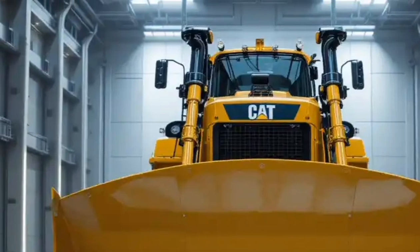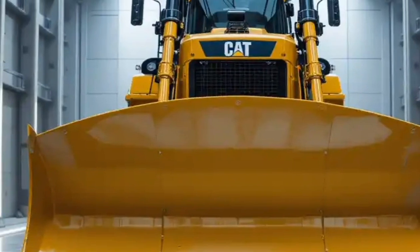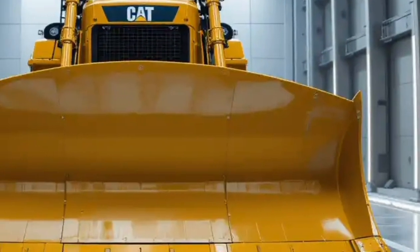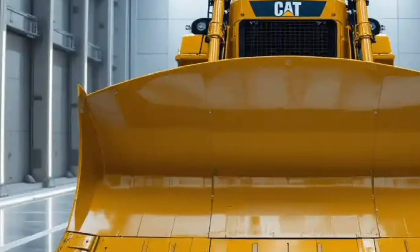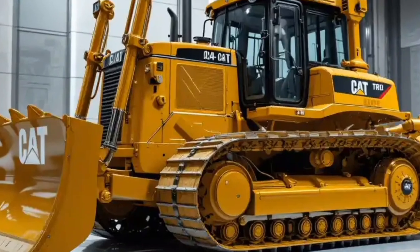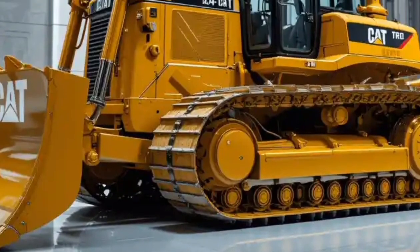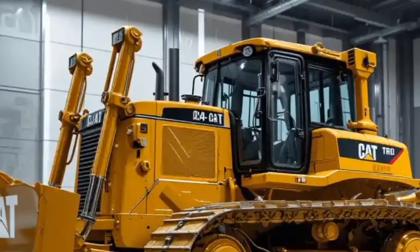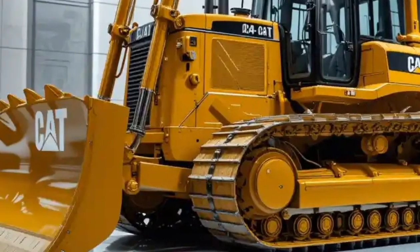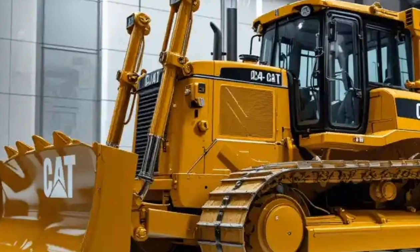Safety has always been a top priority for Caterpillar, and with the D12 they've taken it to a futuristic level. The cab is built as a reinforced safety cell with rollover protection and impact-resistant materials. Beyond physical strength, the machine features a suite of digital safety systems including real-time fatigue monitoring through cameras and sensors that detect when the operator might be drowsy and issue alerts. Proximity sensors and geofencing technology ensure the bulldozer operates within safe zones, automatically slowing or shutting down if it risks leaving designated boundaries.